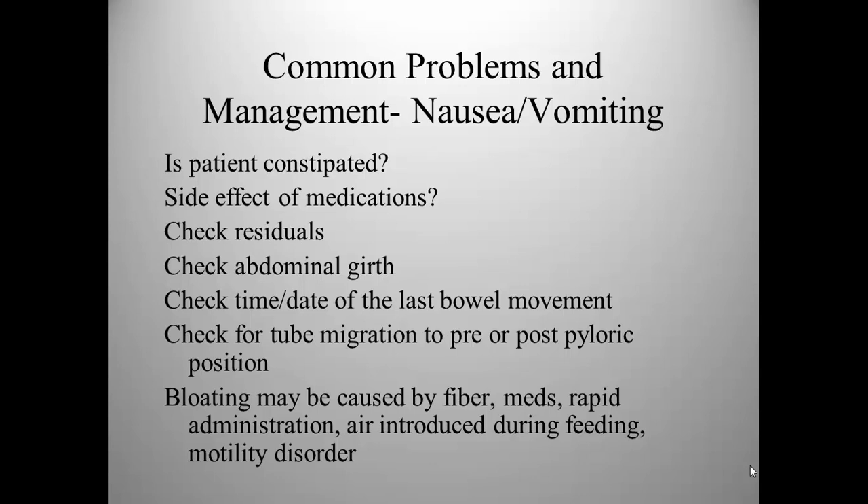Some patients may experience nausea and vomiting, which could be caused by constipation, side effects of medications, or tube feeding intolerance. Tube feeding intolerance can be checked by auscultation of the abdomen, excessive residuals, and checking abdominal girth. It's important to keep up with intake and output and bowel activity, make sure the tube hasn't migrated, and think about proper administration. Nurses who feed the patient too quickly will cause them to be unable to tolerate their boluses.